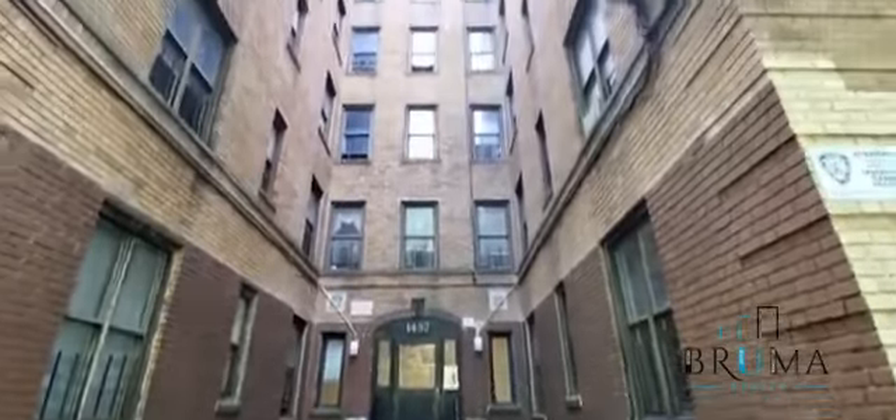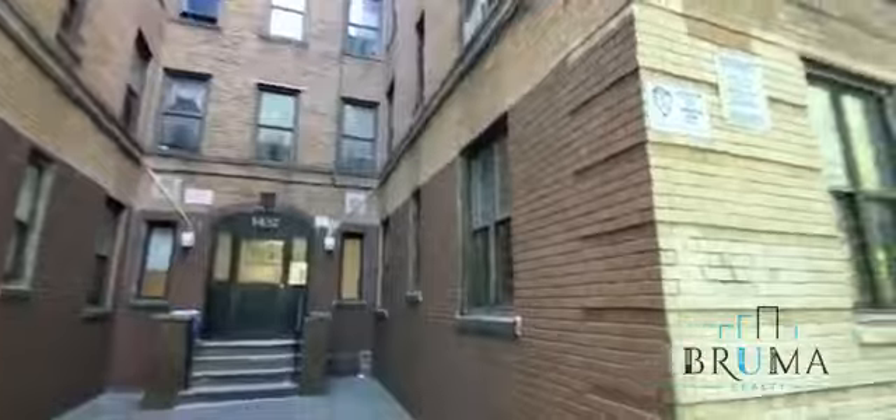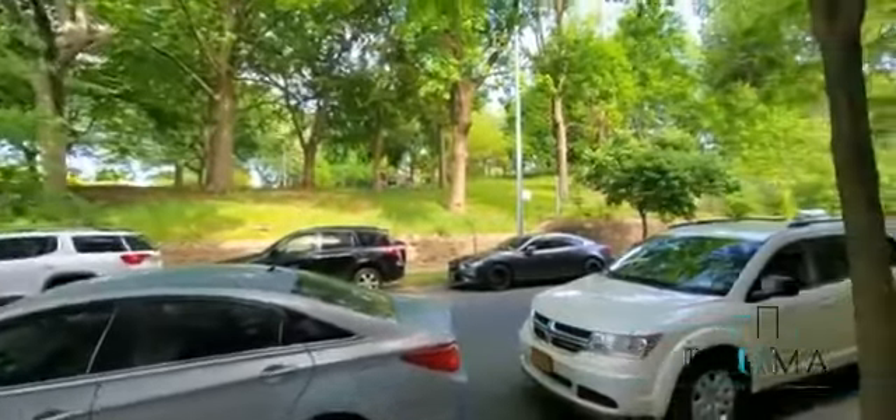Welcome to 1487 Teller Avenue, right in front of a beautiful park.